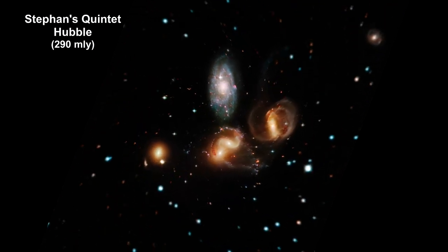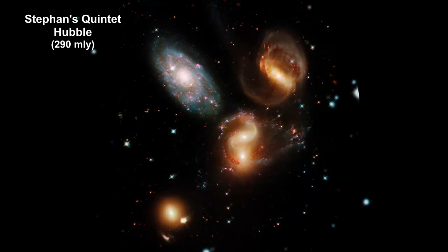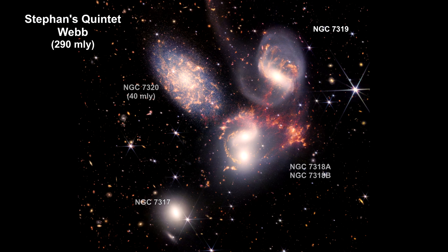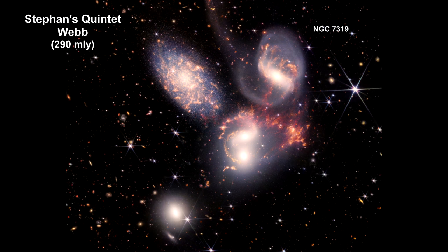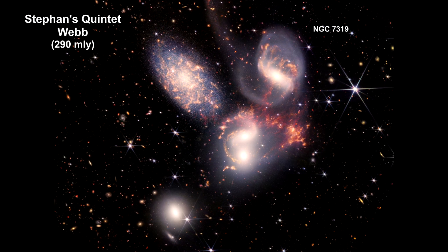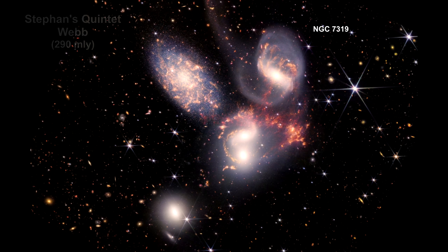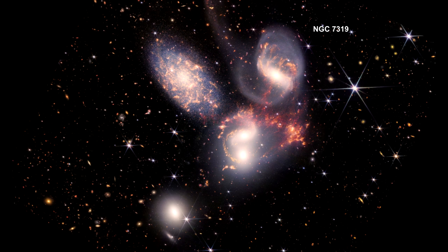Here we are zooming into a Hubble image of Stephan's Quintet. At the center of NGC 7319, there is a supermassive black hole around which the galaxy is rotating. This one is active, meaning significant quantities of material are falling into it.